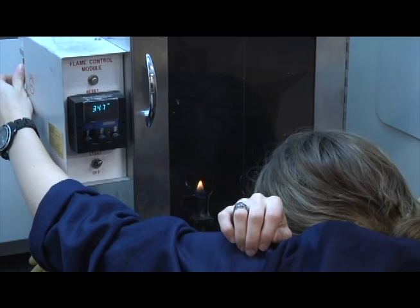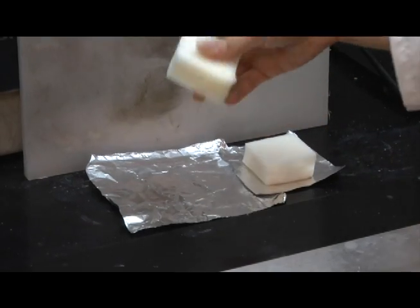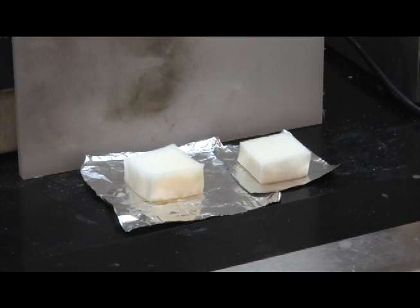They're working on increasing the flexibility and durability so that you could have this on your shirt and not even realize it's coated. It's a technology that's cheap, easy to apply, and may change the way clothing is made forever.